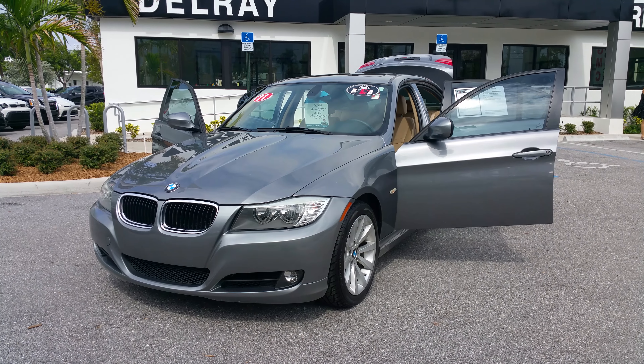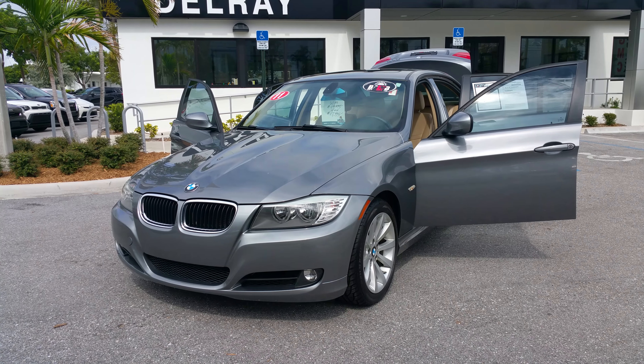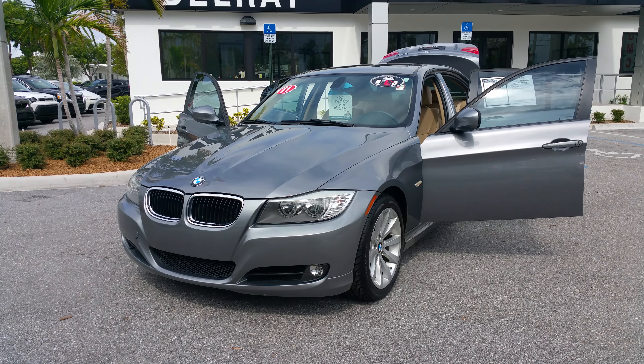Hello, it's me again, Leon from Delray Buick GMC. I got this 2011 BMW 325i — nice gray exterior with a nice tan interior inside. I want to go ahead and give you a quick walk around.